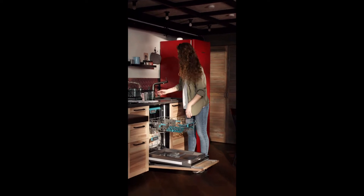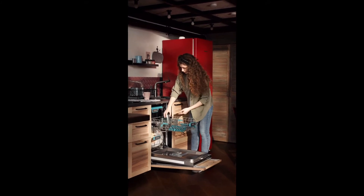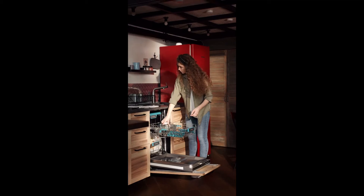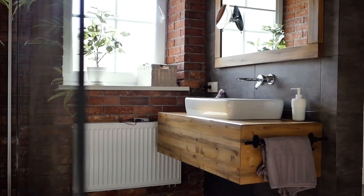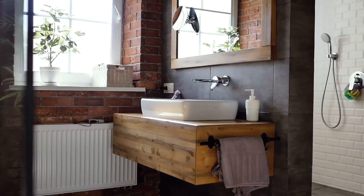Kitchen counters, cabinets, sinks, faucets, dishwashers and any other equipment are all placed by keeping in mind easy access and comfortable functionality.